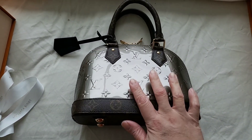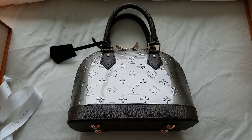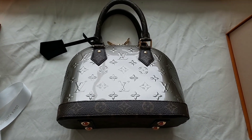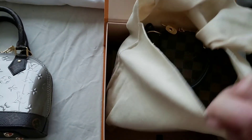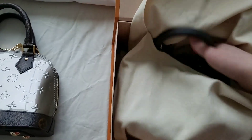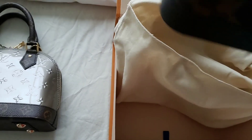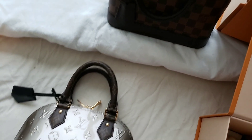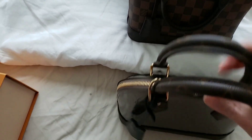The reason I like this is because of the base — let me show you. I have another Alma BB; this is actually my first one in Damier. I'm just going to do a direct comparison between this new one and that one.